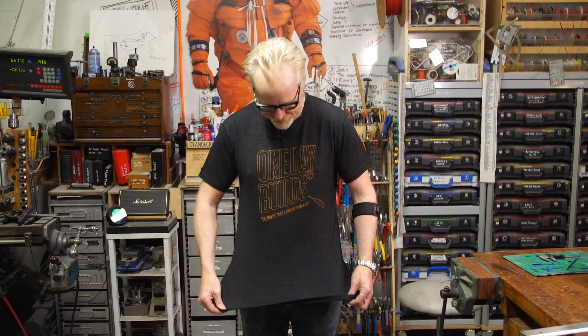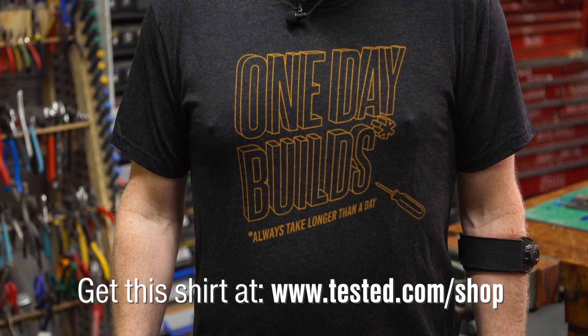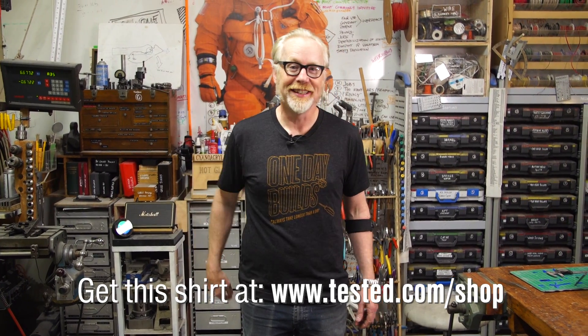Thanks for watching this video. If you were watching and thinking "boy, I wish Tested sold a T-shirt" — your prayers are answered. I'm wearing the first Tested T-shirt that proudly proclaims that one-day builds always take longer than a day. Buy yours right now at the link below.